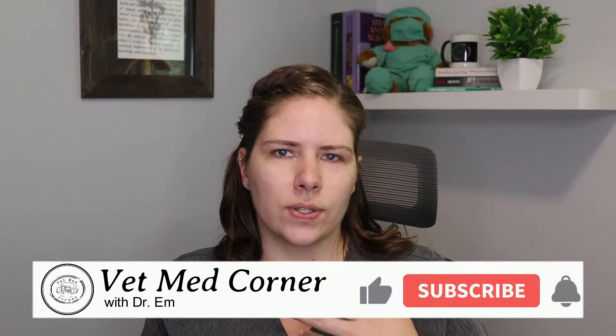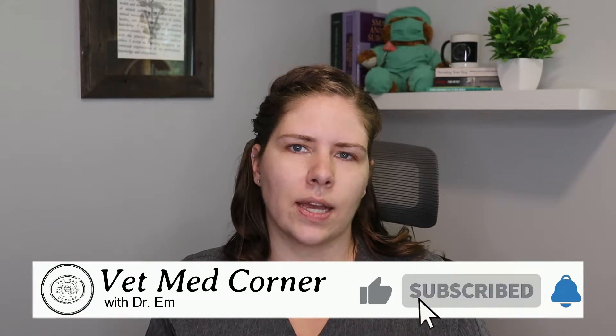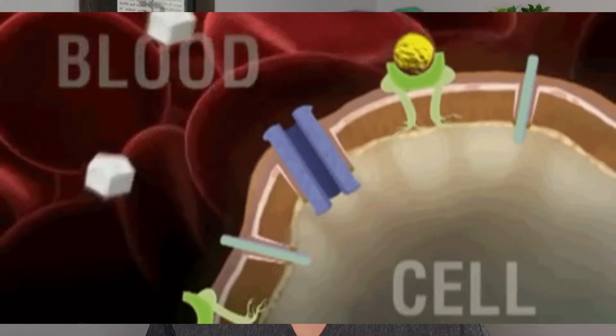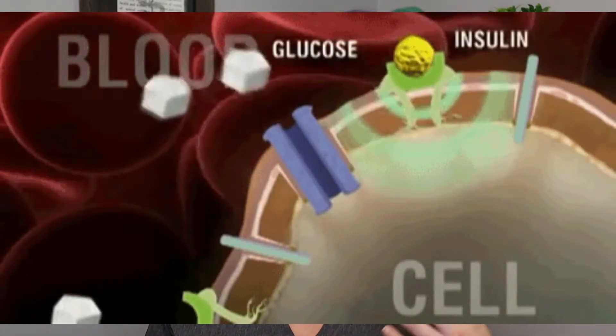In a normal pet, food is ingested and the GI tract starts breaking it down. Once the carbohydrates are broken down into their different sugars, that is absorbed into the bloodstream. Then the pancreas needs to produce a number of different hormones, one of them being insulin. Insulin is important because it enables the individual cells to absorb the glucose from the bloodstream into the cells themselves, so that they can be powered to do the functions we rely on them to do.